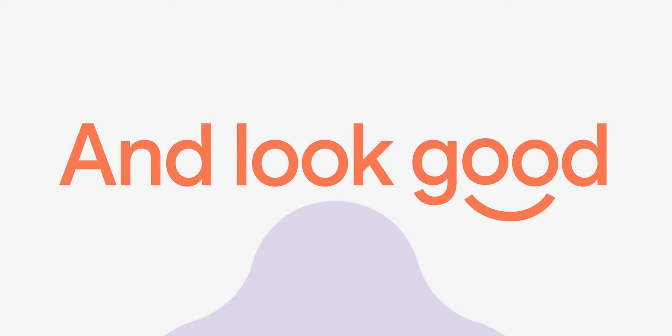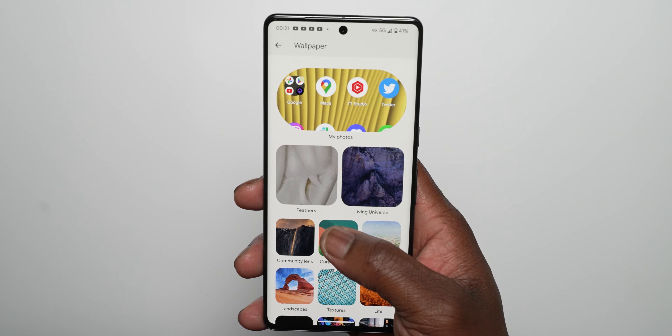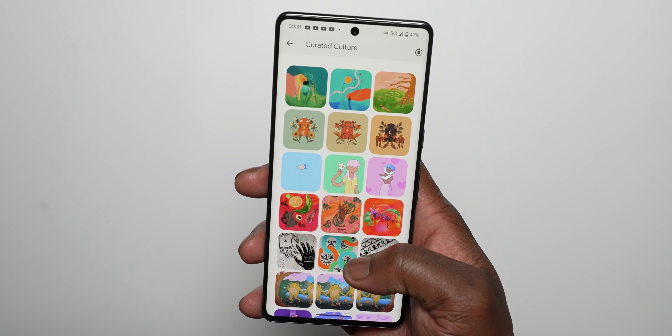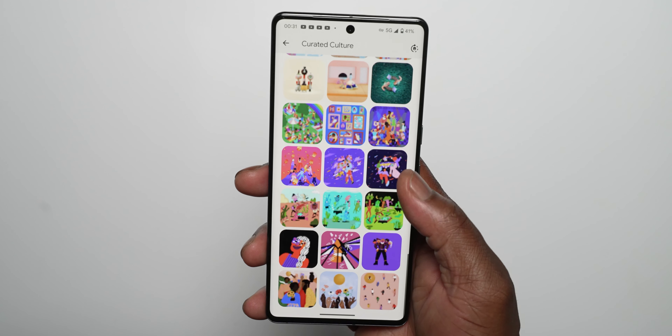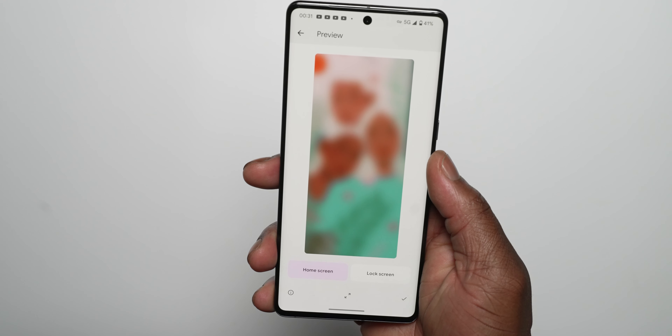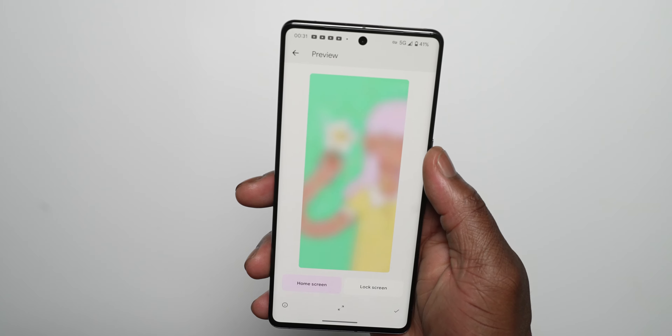There is also a nice new collection of wallpapers added to the Curated Culture section, in line with celebrating the International Day of People with Disabilities. The wallpapers have been illustrated by Morgan Harper Nichols, with designs featuring a mix of people, nature, and a showcase of great artistic colors.